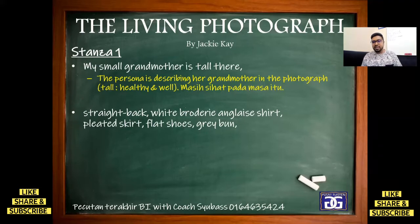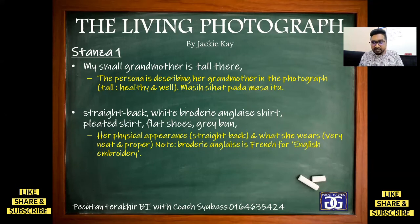'Pleated skirt' — neat and tidy. 'Flat shoes' — shoes with no heels, just flat. Then 'grey bun' — hair tied in a bun. Based on all these lines, we can conclude that her physical appearance — straight back — and what she wears is very neat and proper. So, if the question asks about her appearance or physical description, we can use the phrase 'neat and proper.' 'Neat' means kemas. Also note: 'Brodery Anglais' is French for English embroidery — I think you know what embroidery means.